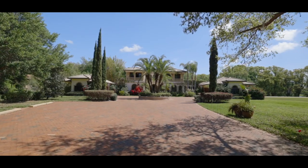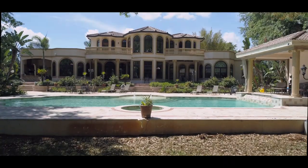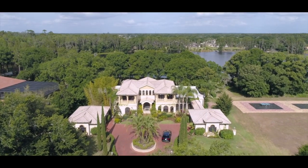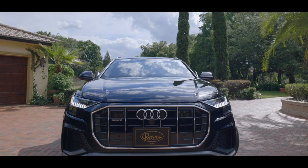Nestled on five acres in the private gated community of Bellomere, this elegant estate home — a true artisan masterpiece — was named after Emperor Hadrian's second century estate in ancient Rome. The winding drive leading up to the breathtaking exterior beckons you to come inside.